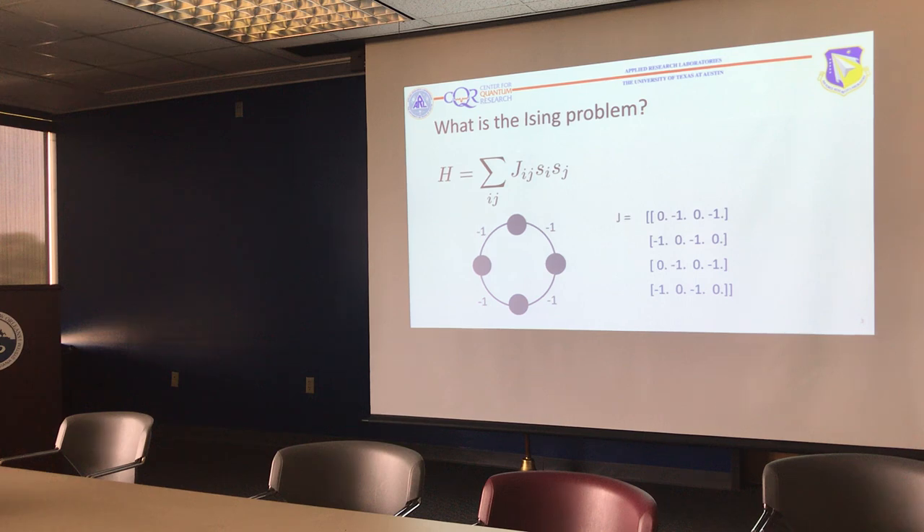The J matrix basically fully characterizes the problem, so when I say that in polynomial time you can map an NP problem to the Ising model, what I'm really saying is that you can figure out what this J matrix would be for some problem. And then the spin state of S_i and S_j gives you the solution to the problem.